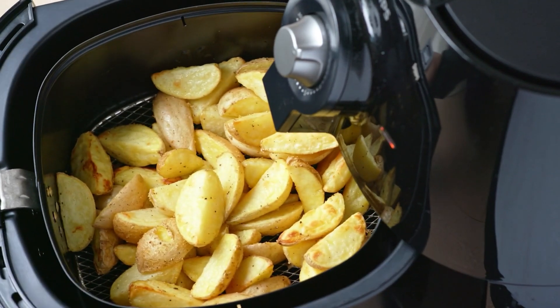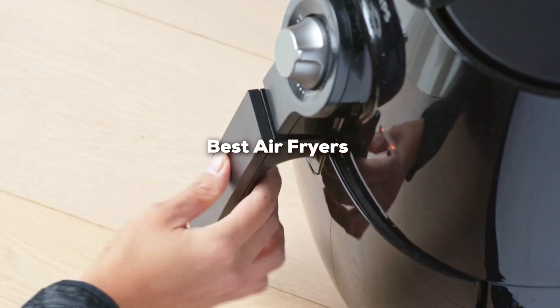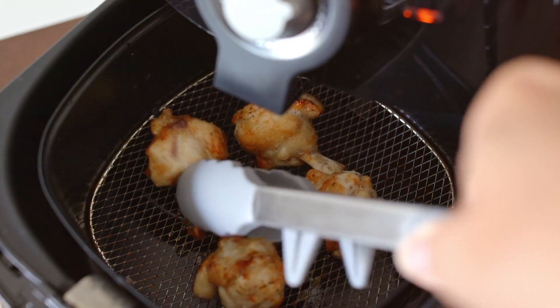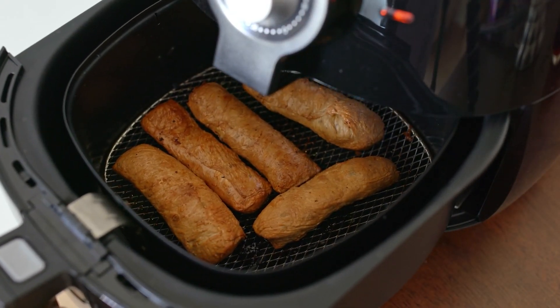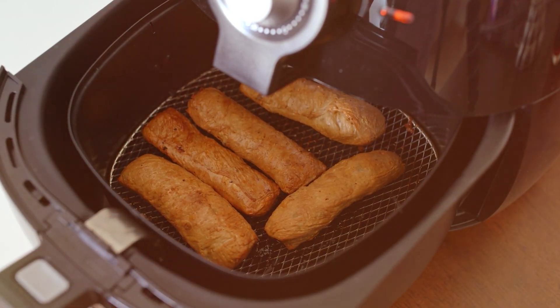Welcome to our channel. Today we are diving into the world of cooking innovation to help you discover the best air fryers out there. Say goodbye to traditional frying methods and hello to healthier, crispier results. We'll explore the top air fryers, their features, and which one is right for you. But first, hit that subscribe button and ring the bell so you never miss an update from us.